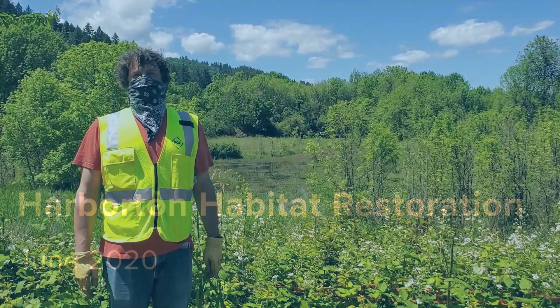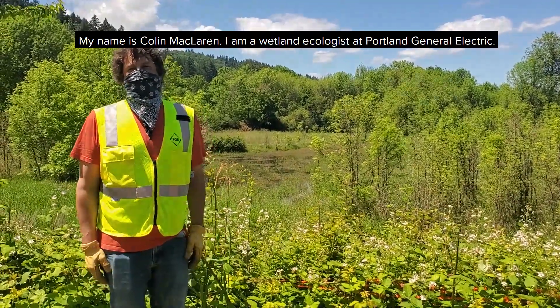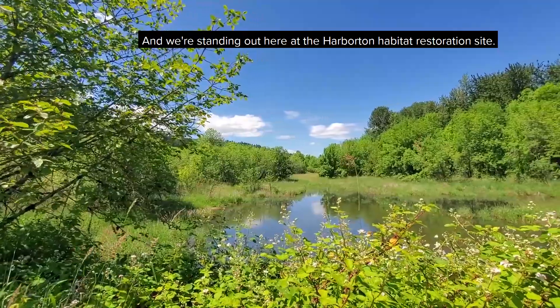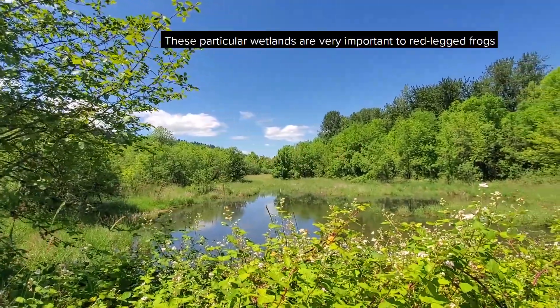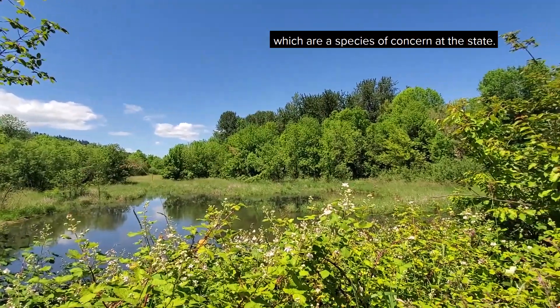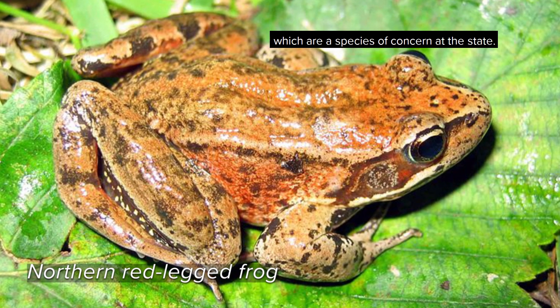My name is Colin McLaren. I'm a wetland ecologist at Portland General Electric and we're standing out here at the Harberton habitat restoration site. These particular wetlands are very important to red-legged frogs, which are a species of concern at the state.